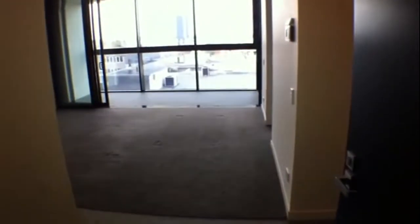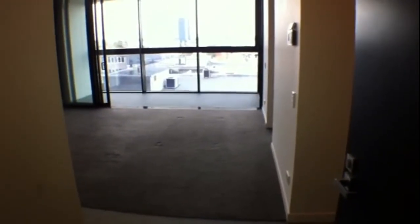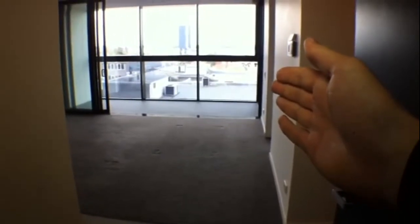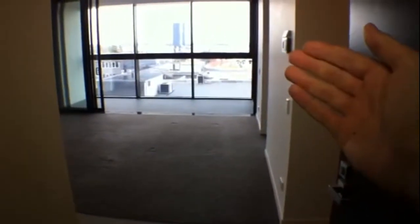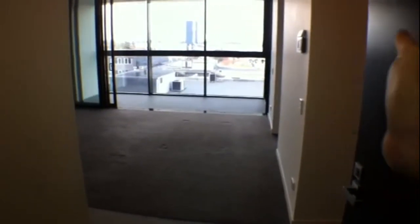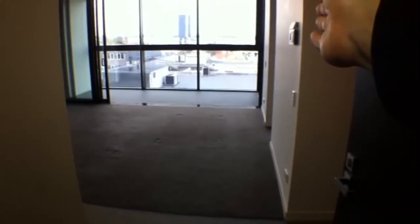We'll just stand in here in the entrance to get an idea of the layout of the apartment. If we look straight ahead, we've got our living room and balcony slash winter garden towards the end. If we go around the corner to our left, we have our kitchen. And to our right, we have a little study nook down here. And then to the back is the bedroom and bathroom.